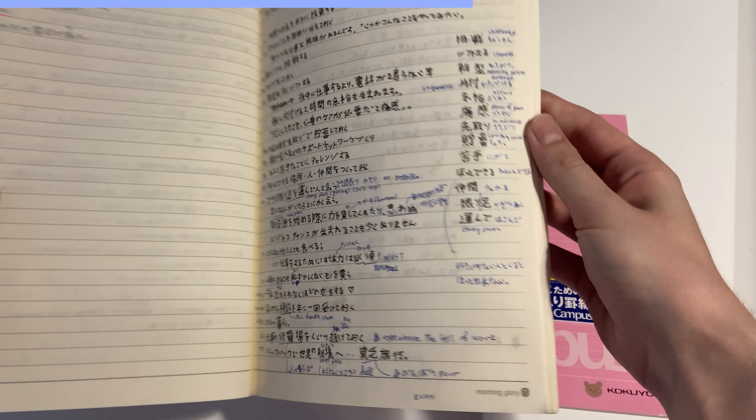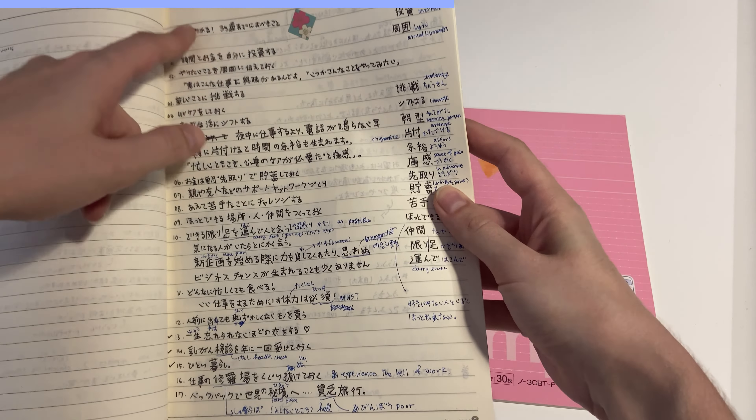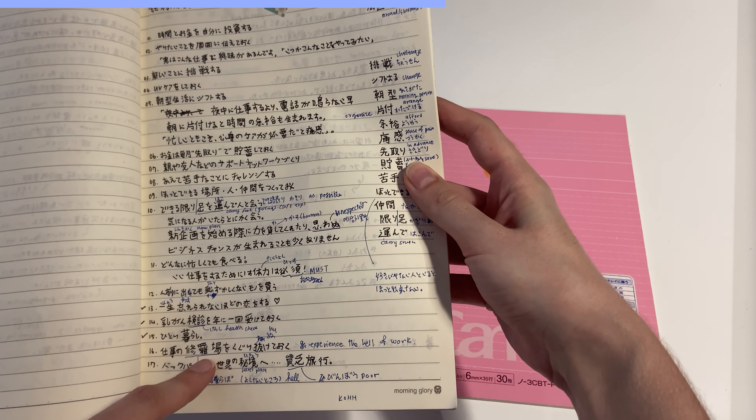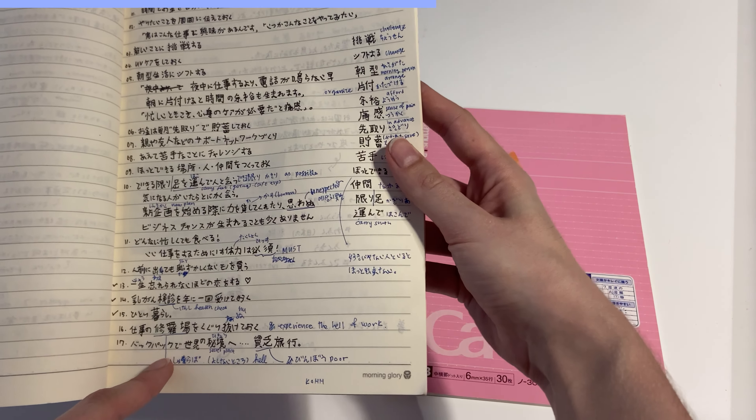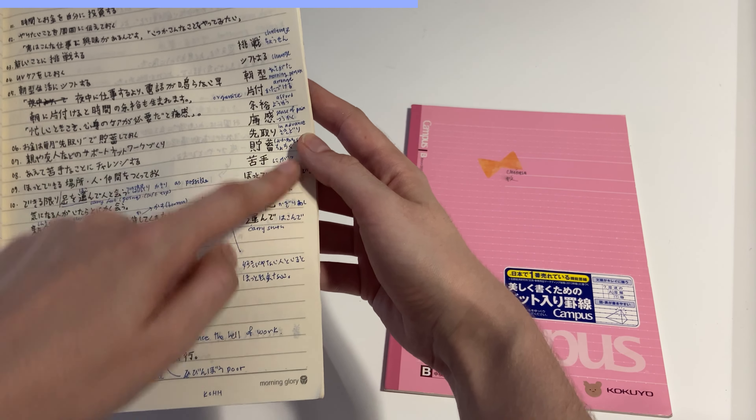This is an old Japanese book of mine. Here I was working through an article, so I wrote down the content of the article, and then on the side I wrote the new vocabulary words and their meanings and pronunciations.